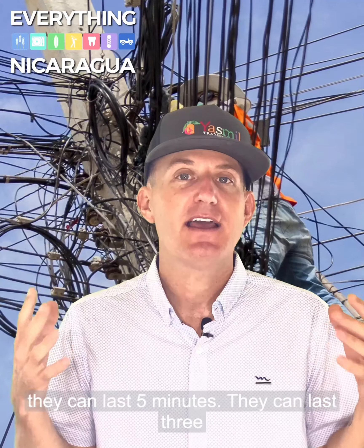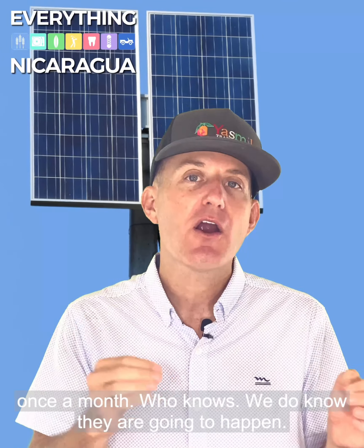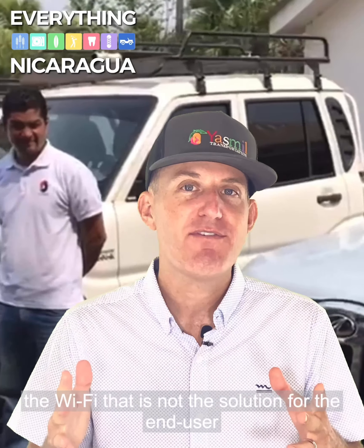Power outages can last five minutes, they can last three hours. They can happen once a week, they can happen once a month. Who knows, but we do know they are going to happen. So their towers have battery backup — when the power goes out, Wi-Fi Nick keeps on delivering the Wi-Fi.